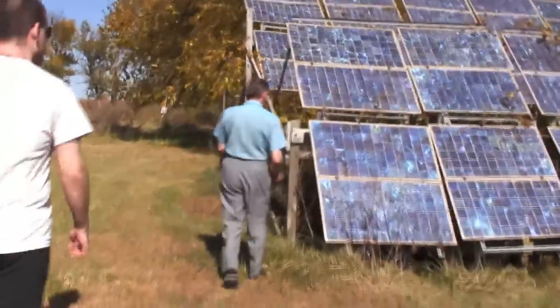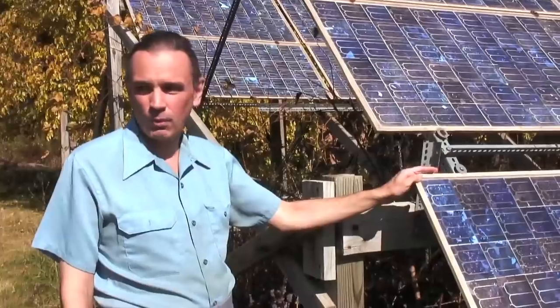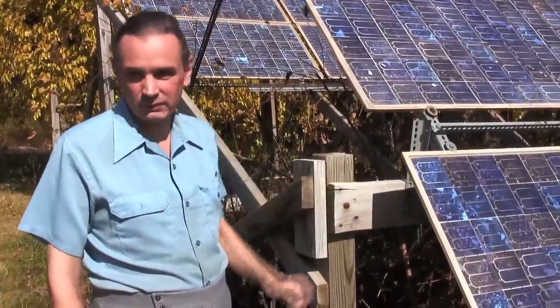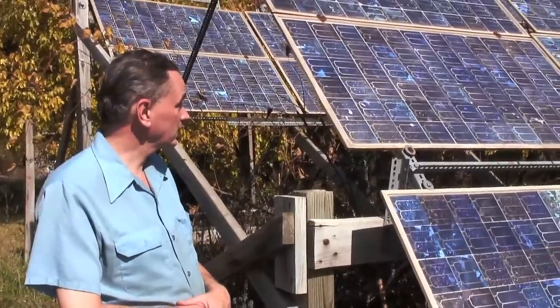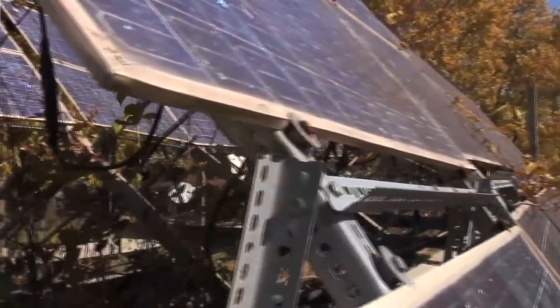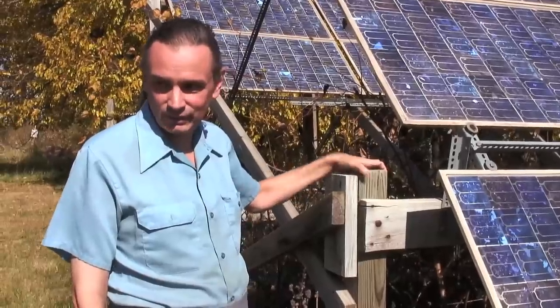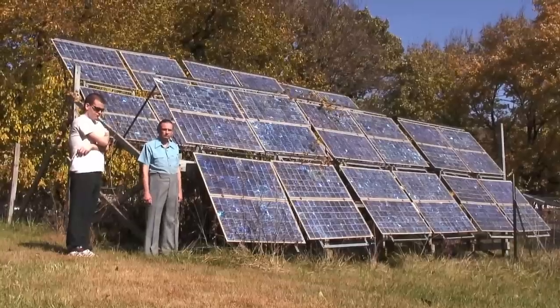What we have here is a three kilowatt solar array which produces enough power to pump water, run refrigeration, and computers when we don't have utility power. We need to clean the wild grapes off of it again. I remember buying a computer back in 1999 — the salesman wanted to sell me a UPS system. I said, buddy, I got the largest UPS system in the state.